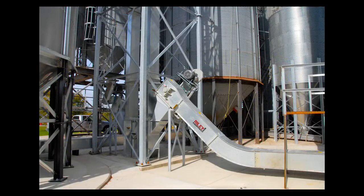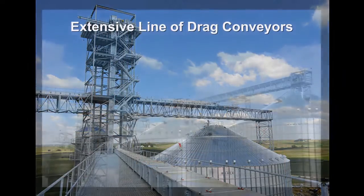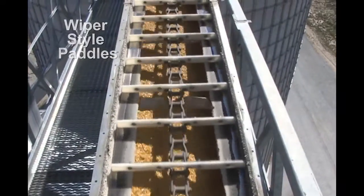Recognizing that every business application and requirement may be different, Brock offers an extensive line of easy-flow and sure-flow drag conveyors in a range of styles and sizes to meet nearly any operation's requirements. These drag conveyors feature all paddles being wiper-style for better clean-out and longer life.